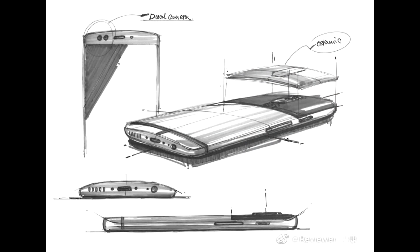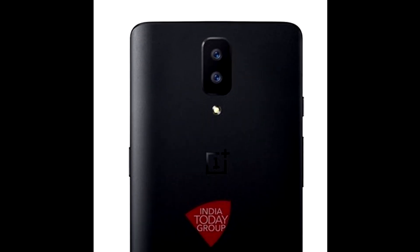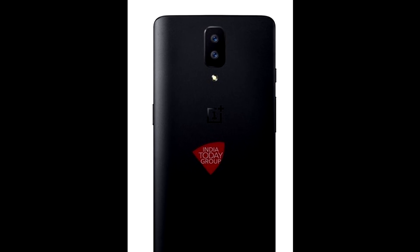We have only come across one alleged image of the device so far, which was posted online by India Today. It only shows the back of the smartphone, revealing the dual camera, a metal body, and a slightly curved back.